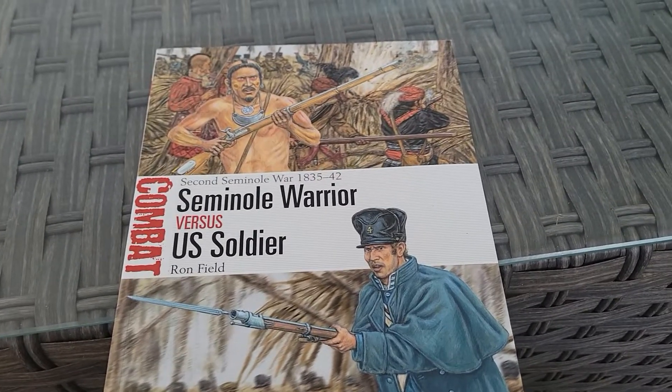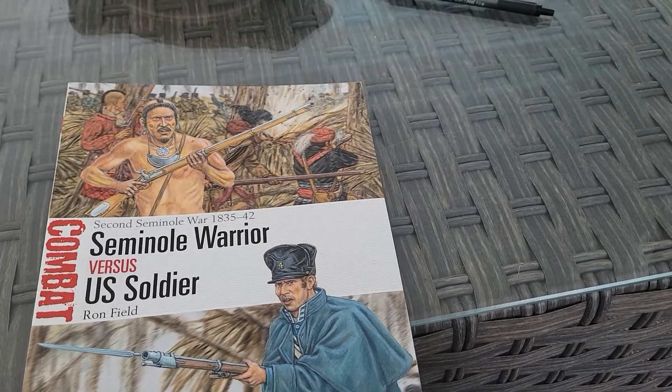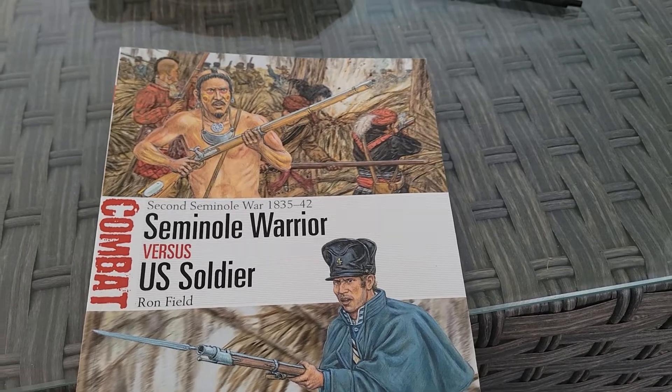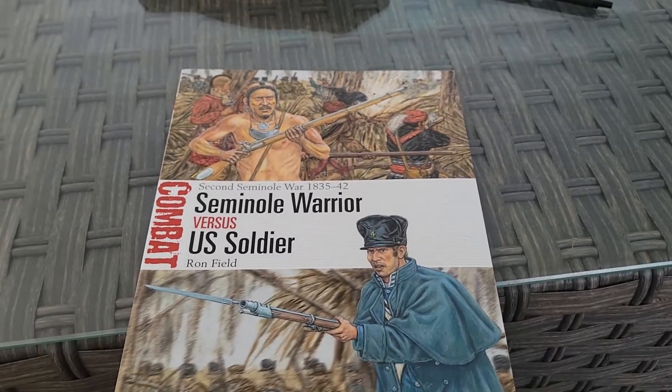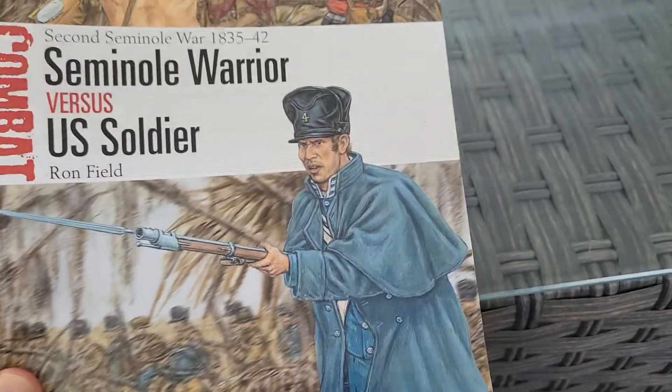Hey, what's up guys? Here's the other thing I was reading. I got my hands on this — you know I love the Osprey stuff. The new Vanguard stuff. We have here the Second Seminole War. As I'm in Florida right now, I figured it would be a good time to get this book.